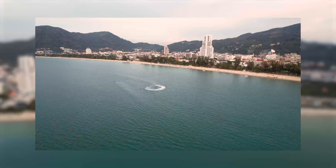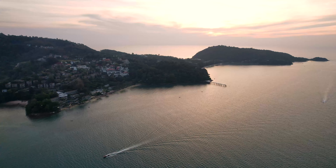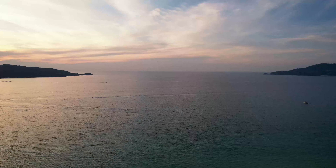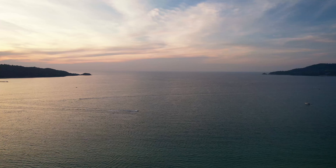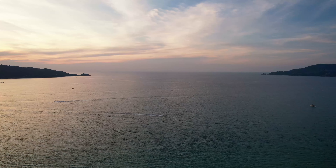Looks like we're about two minutes from sunset. Let's get that drone up in the air and see what it looks like. Looks like it's going to be about a seven out of ten tonight — sometimes the sunsets down here can get epic.